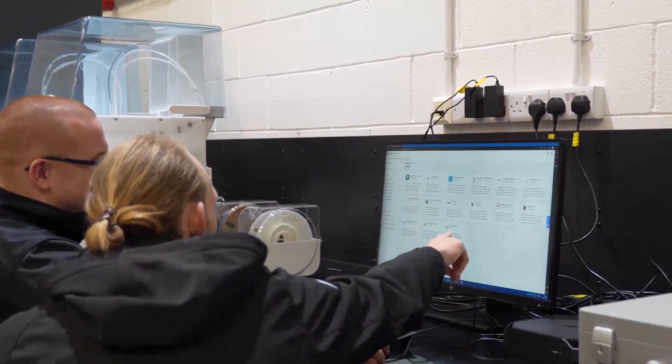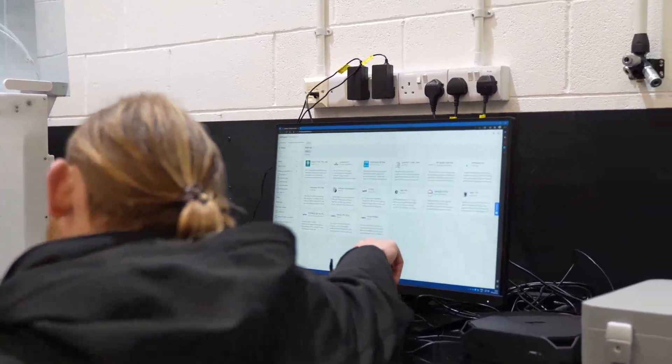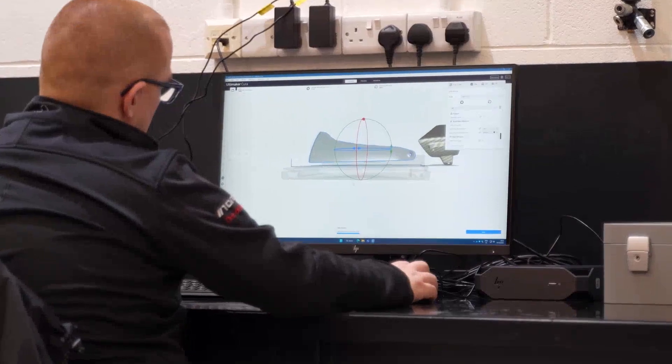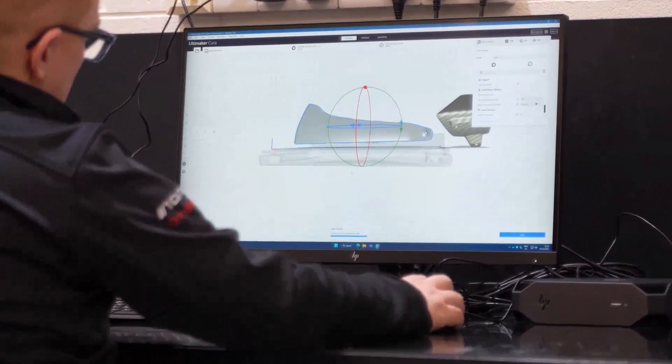The Ultimaker Digital Factory is excellent and has made it possible to improve manufacturing processes for prototype and production parts at BAC. For example, I can pre-slice print jobs and save them to a digital warehouse, which means I can slice the application needed instantly — and this saves a lot of time.